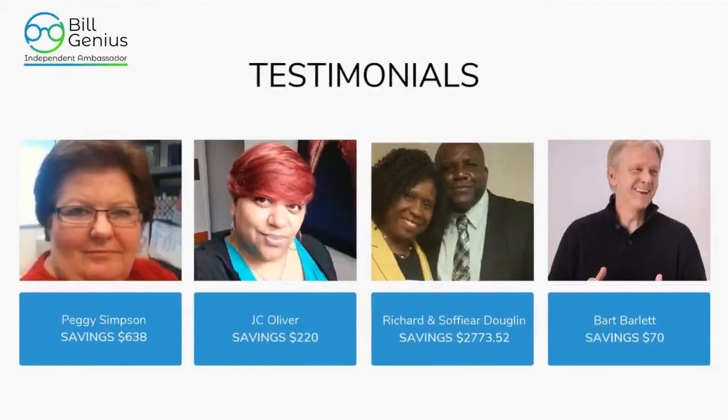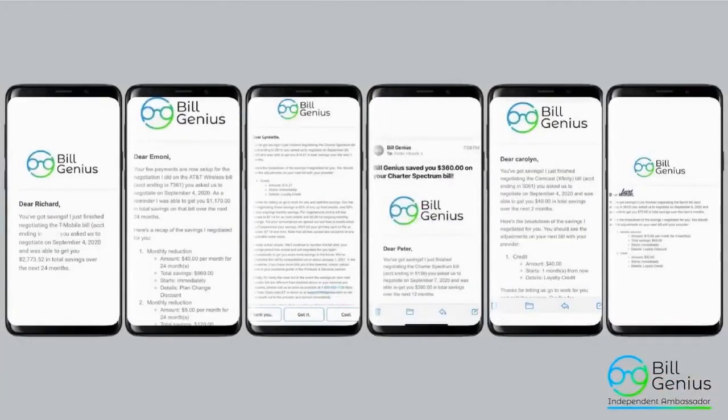Here are some testimonials. Peggy Simpson saved over $600. JC Oliver saved over $220. Mr. and Mrs. Dugland saved almost $3,000 — $2,773.52. Mr. Bart saved $70. We also have Mr. Richard who saved over $2,000, Miss Imani who saved $1,170, Miss Lynetta who saved almost $150, Mr. Peter who saved $360, and Carolyn who saved over $40. The savings are amazing — you could be a testimony as well.